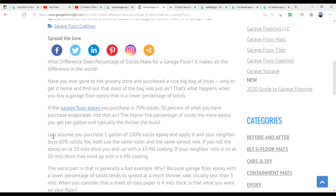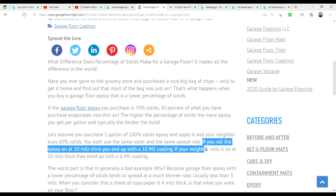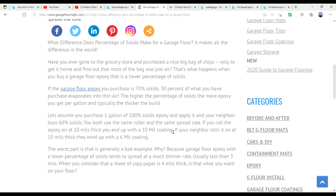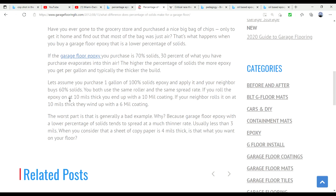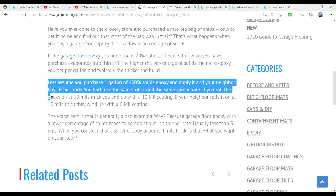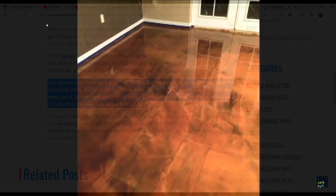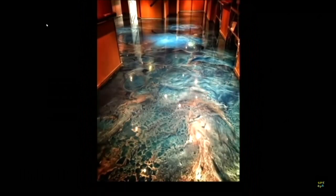Generally the resin will cure within about 24 hours and will be completely hard in around 72 hours. You can speed up the hardening and curing by adding heat. In a tropical climate, the hotter it is, the faster your epoxy will cure. So if you do not want your epoxy to cure very fast, you will lessen the amount of hardener that you put in the resin.